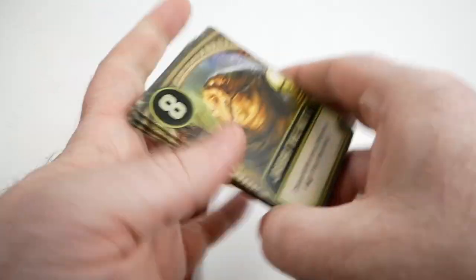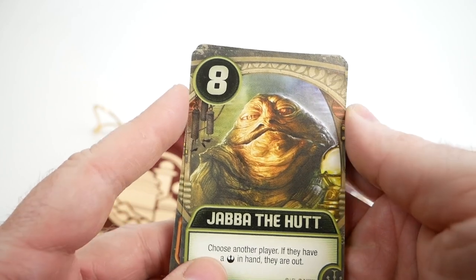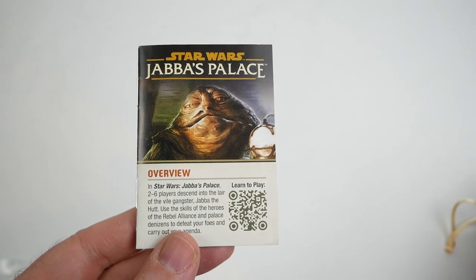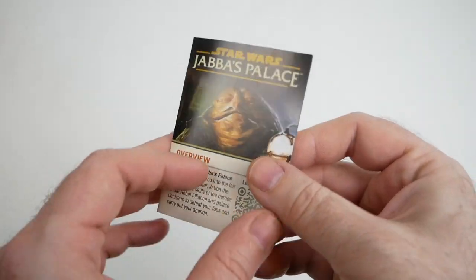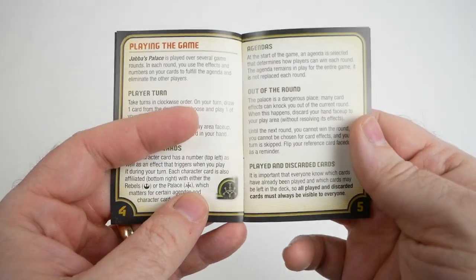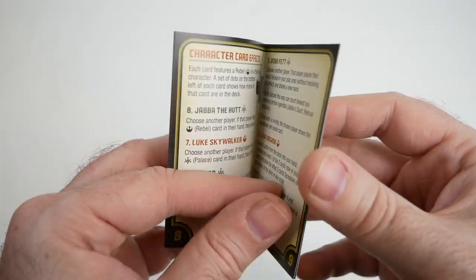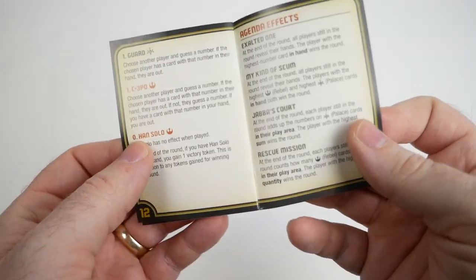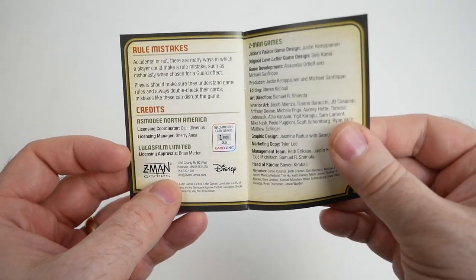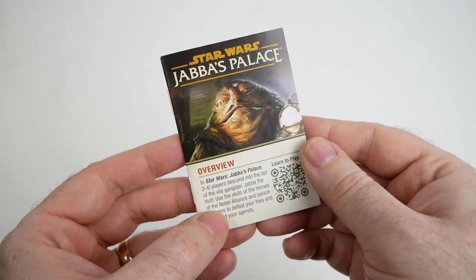Pretty cool. I really like a lot of this artwork. This Java, I believe, has been used on other products as well, but it's very well done. I found the instructions when I was looking in the bag — haven't really had a chance to read them yet, but if you want to take a look you can get a general idea of what the game is about. Various characters have different rules and things like that. So that's pretty cool. If you're interested, I'll put a link to this in the video description.